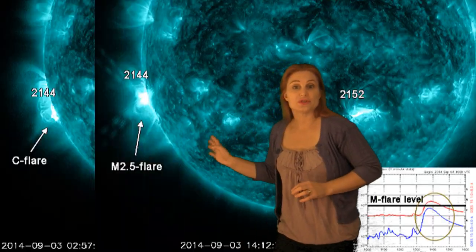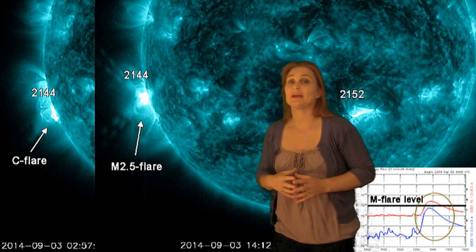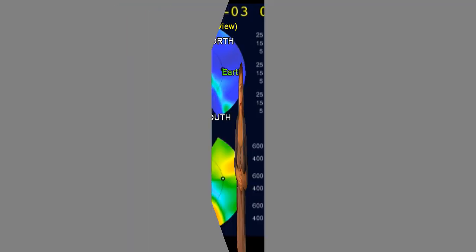First, let me remind you that Region 2144 is still active, and it is just about to rotate into view, and it is still popping off flares, so we will see more activity as the week goes by.